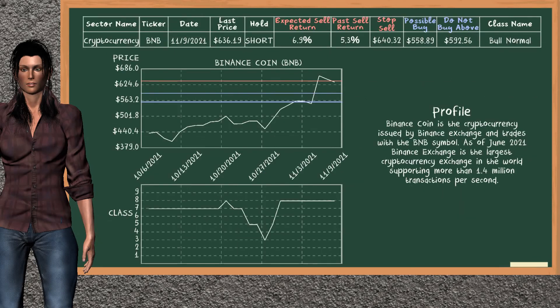Binance Coin was a previous top sell alternative. Today, our analysis is suggesting to continue holding it short. You can observe that Binance Coin is a bull normal class. In the past, it has given an average sell return of 5.3%. You may expect now a sell return of 6.9%. We suggest to buy it at a maximum price of $592.56. But we expect a possible buy price of $558.89. On the other hand, we suggest to stop selling if the price is $640.32, unless it is overvalued.